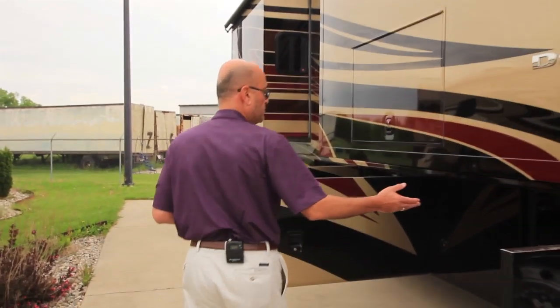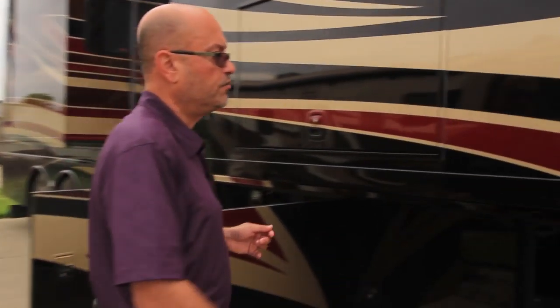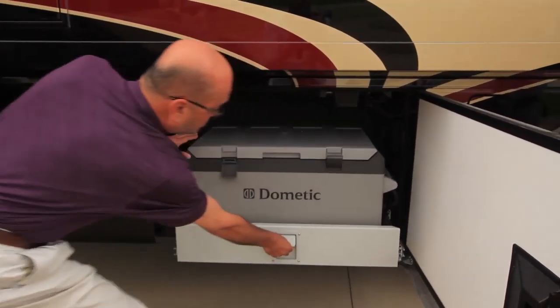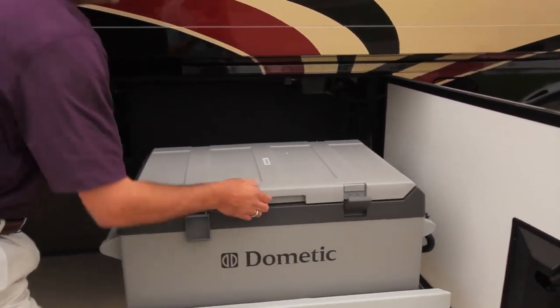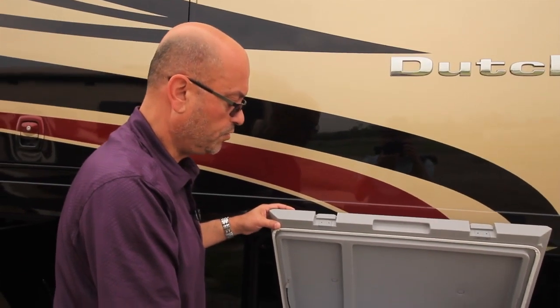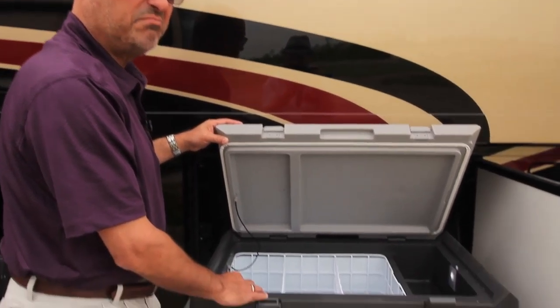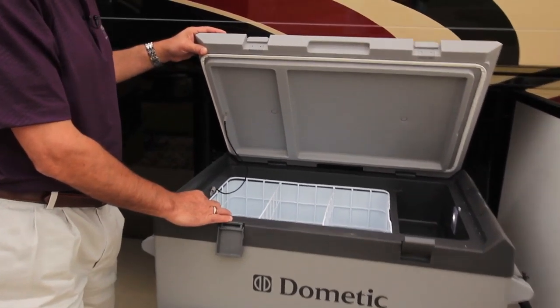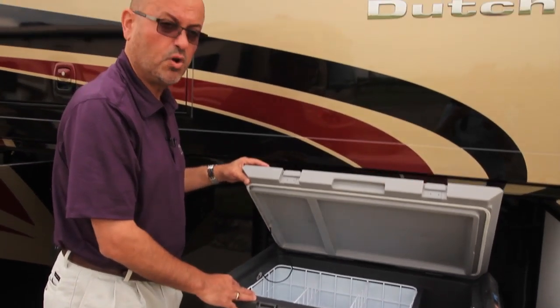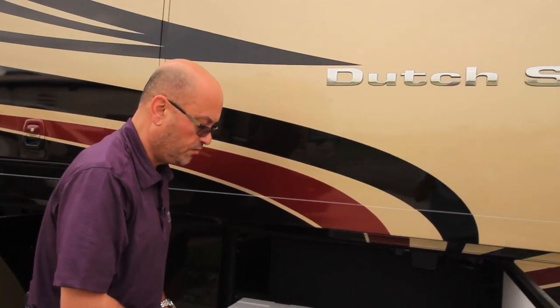Other things you'll notice about the Dutch Star for 2015 — this is the optional refrigerator freezer located on a slide tray right behind the front entry door. It measures 3 cubic feet. There's plenty of room to store and keep cold or frozen a lot of extra items that might not fit inside the refrigerator or inside the coach. Also, if you're entertaining people outside, it's a great place to keep cold beverages and snacks for your guests.